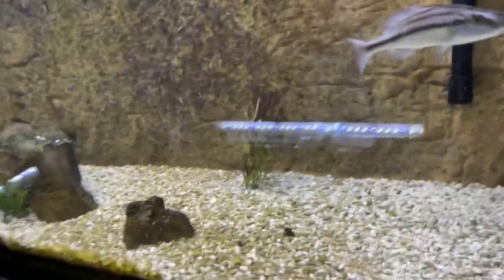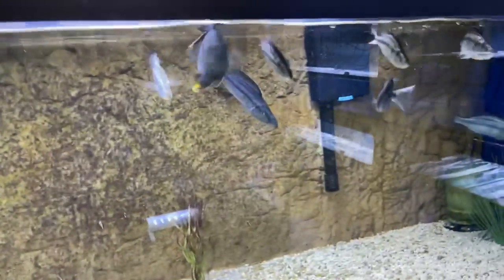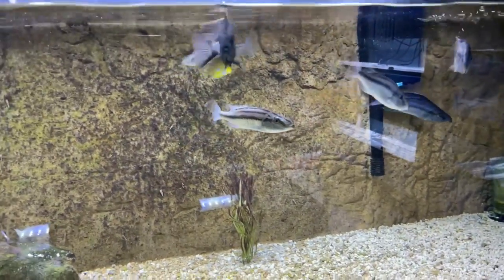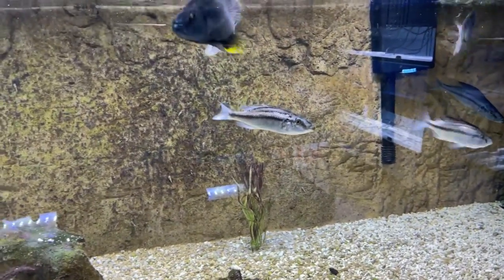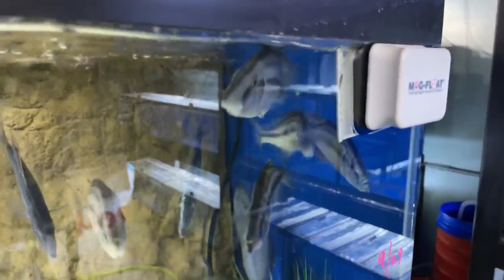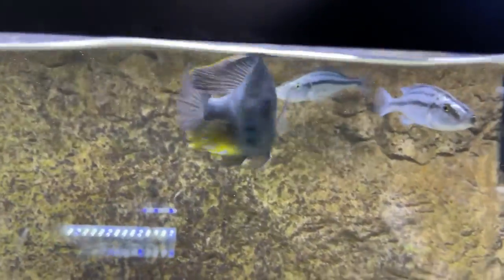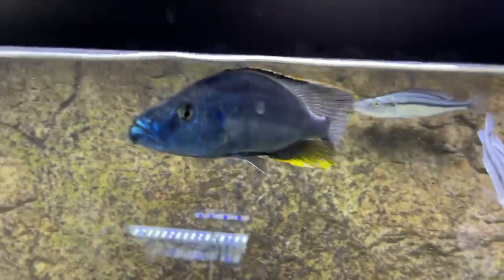If you want to breed — this is another species — we have didimicromus compresses, the malawi eye biters. We do have males and females and they are proven breeders. I do have fry I can show you that I pulled. There's most of the females in the corner, a couple subdominant males, and the dominant male right there — he's been doing all the breeding and running the tank.